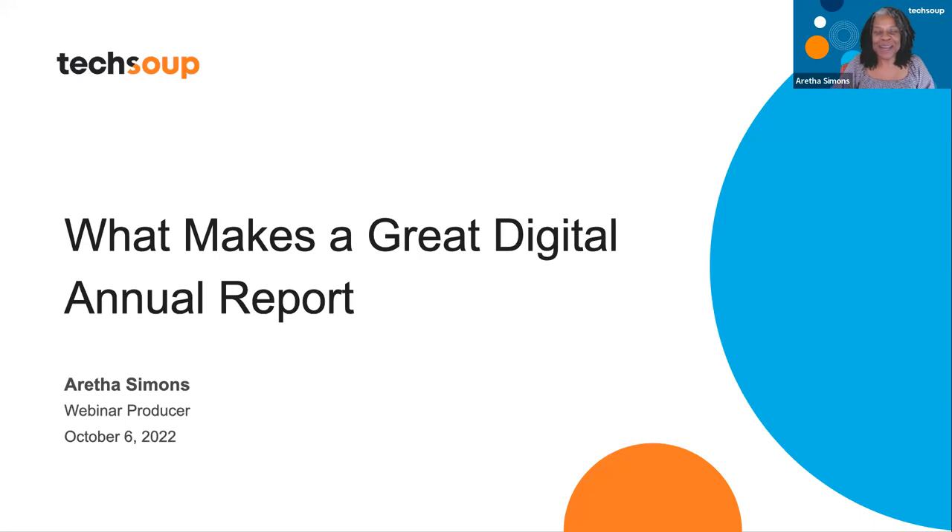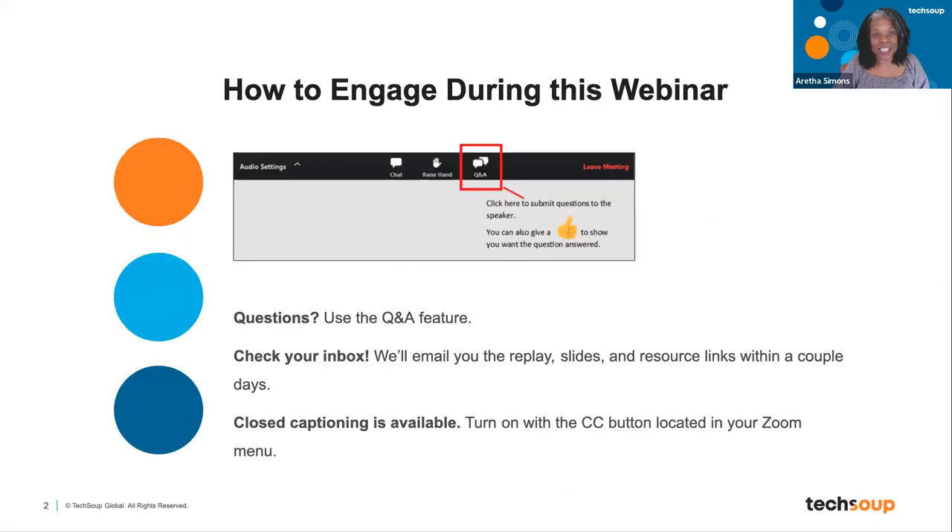My name is Aretha Simons. I'm the webinar producer here at TechSoup. If this is your first time here on one of our webinars, this is how you engage. We use the Q&A to type your questions. Feel free to engage in the chat room as well. Check your email — we're going to send the slides and the links within 48 hours. If you need closed captions, it's already on — just tap that CC button at the bottom of your Zoom screen.